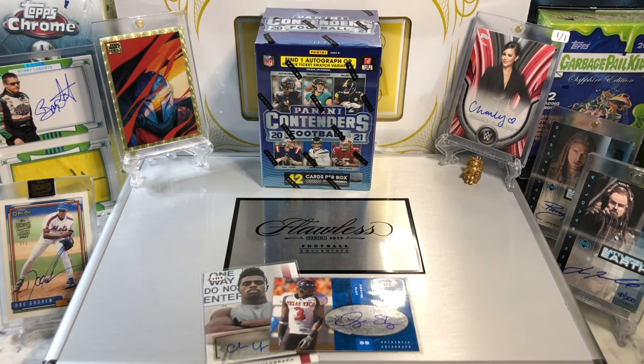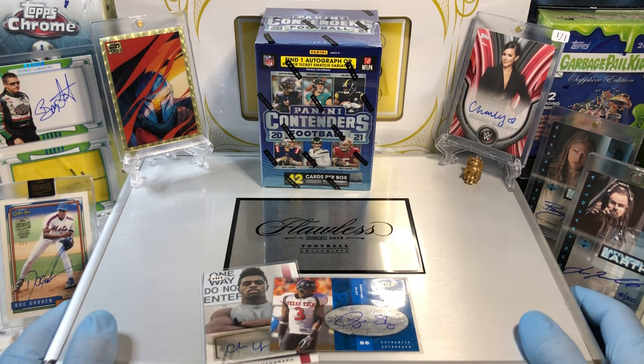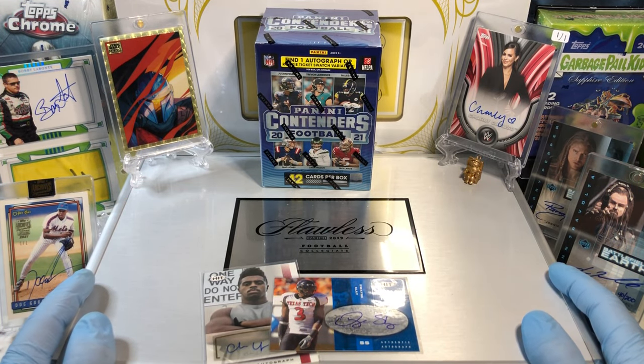Hey everyone, Hobby Waxprank here. Do me a favor — hit that like and share button and leave us a tweet at Hobby Breaks. We're on Twitter, so hit us up at Hobby Breaks. If you haven't done so already, hit that bell in the bottom right-hand corner. Subscribe to our channel so you know every time we do a Hobby Box, Pack 10, Blaster, Digital Waxprank, or just Hubball Wednesday.